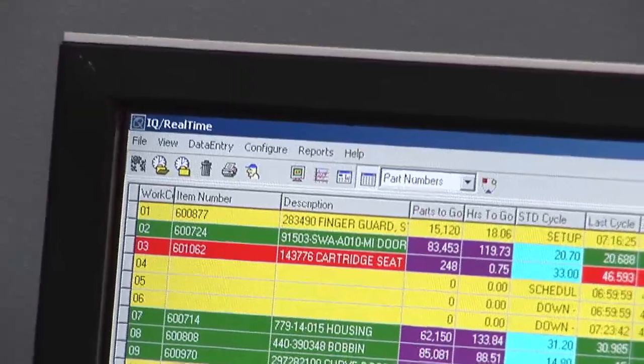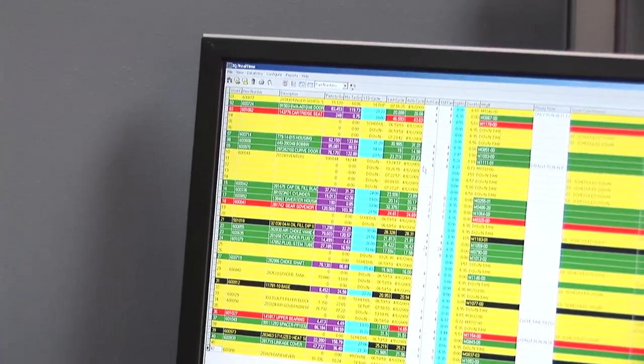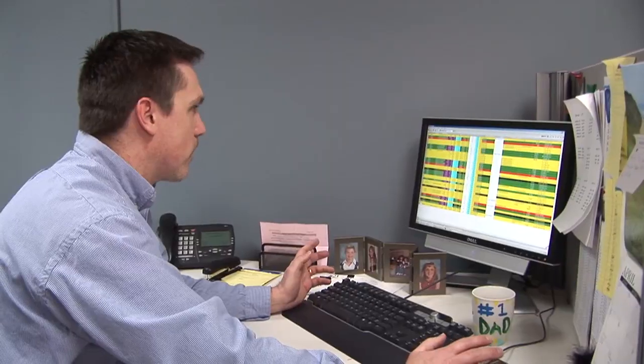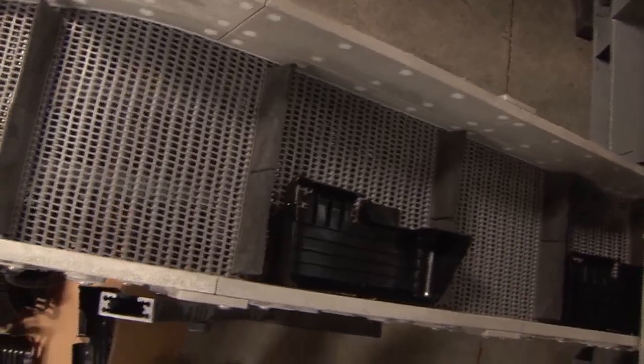We have real time here that I'm able to look at at any time. It refreshes every 30 seconds, I believe. I'm able to see where we are in any given job, how many hours are to go, how many parts. We can align our production requirements, our production time, and the ordering of raw material exactly in synchronization with the requirements provided to us by our customer.